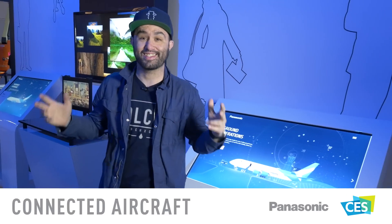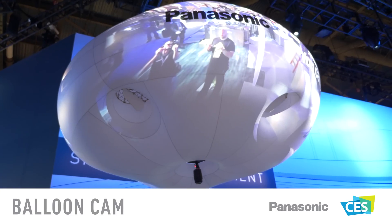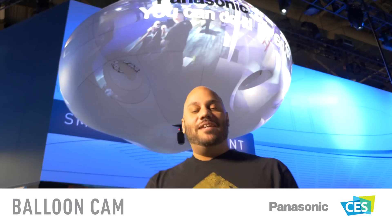The internet of things has arrived at 30,000 feet with Panasonic Avionics. Flag mapping — projections that can adapt to random movement. This balloon cam is the future of interactive stadium technology, and you can see it right here.